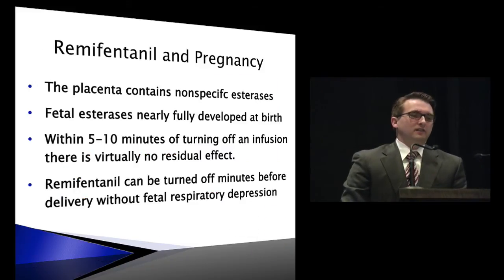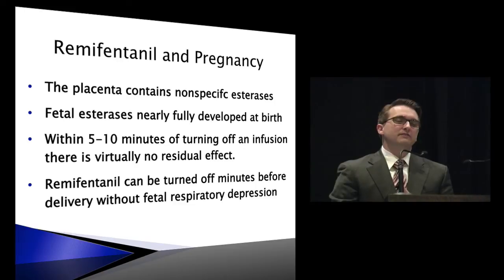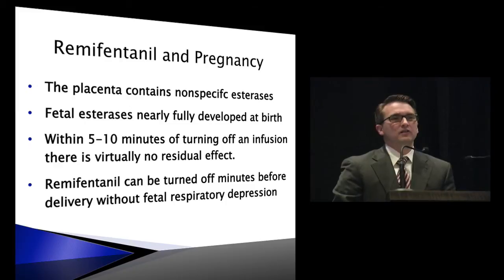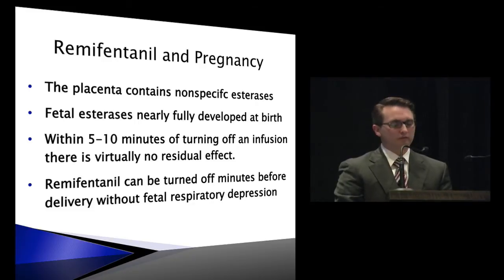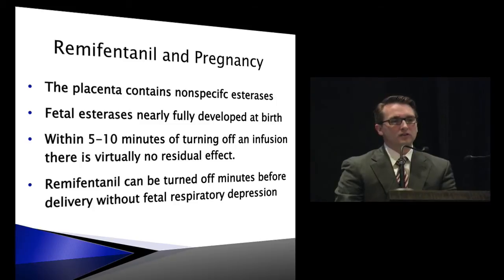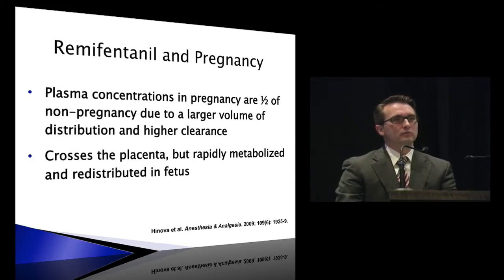Regarding pregnancy and remifentanil: the placenta itself has nonspecific esterases which break down this drug, and the fetus also has esterases which can break it down. Within 5 to 10 minutes of turning off an infusion, there's almost no residual effect left. So it's something we can use in the second stage of labor as we get close to birth, unlike some other drugs like Demerol and Fentanyl. Plasma concentrations in pregnancy are about half those for the same weight-based dosing in non-pregnant individuals, due to a larger volume of distribution, higher glomerular filtration rate, and higher clearance rate.